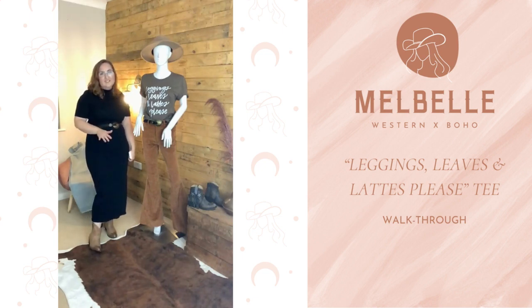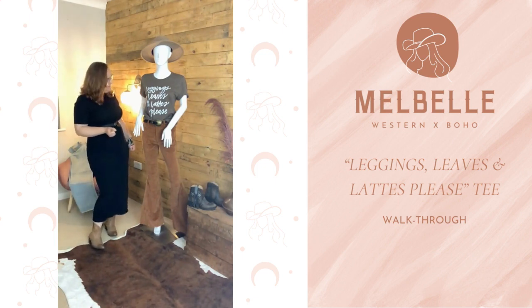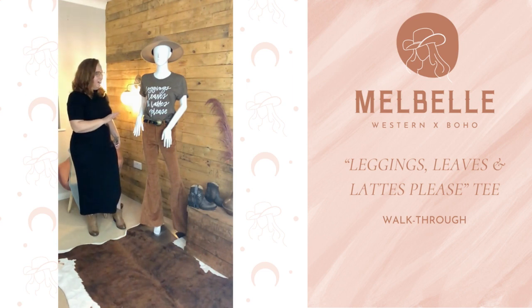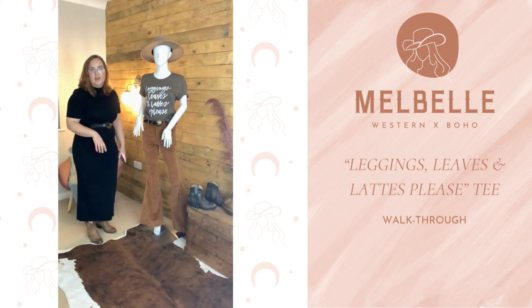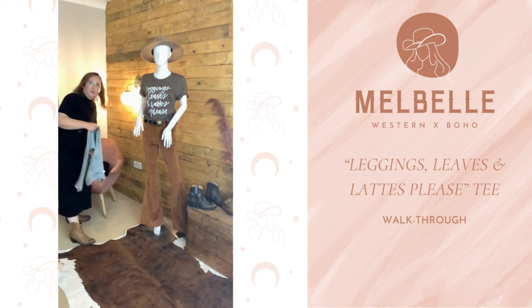We have just released the 'Leggings, Leaves and Lattes Please' t-shirt. It'll take a little while to get it on this beautiful mannequin — whatever we're going to name her. I actually think it clashes a bit; I'm not convinced about all the browns here, it feels a little bit clashy. I did have every intention of changing the trousers, but you saw how long it took just to change the t-shirt, so I can't be bothered.